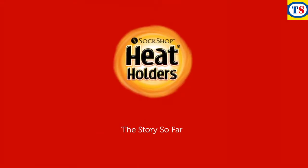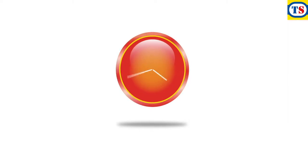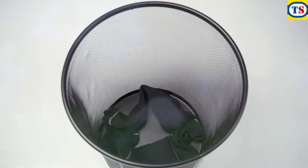Heat holders. The story so far. Around 15 years ago, the quality of thermal socks started to go downhill. They got cheaper, but they got thinner and lighter too. And people's feet got colder.